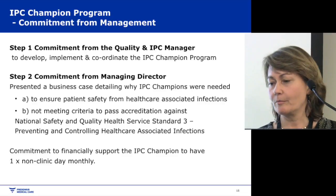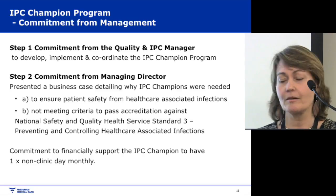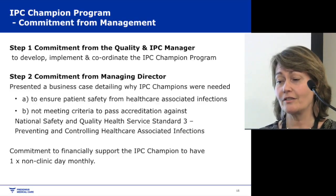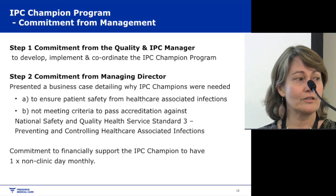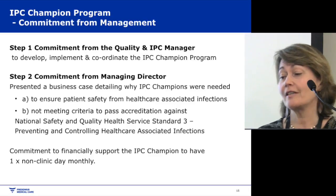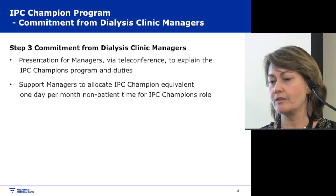To run this programme we need management commitment — from myself to develop and coordinate it, and from our managing director. I presented a business case explaining the need for patient safety against healthcare-associated infections and that we weren't meeting the criteria for National Standard 3. He had to financially commit to having one person one day a month off the floor. We also needed commitment from the dialysis clinic managers.